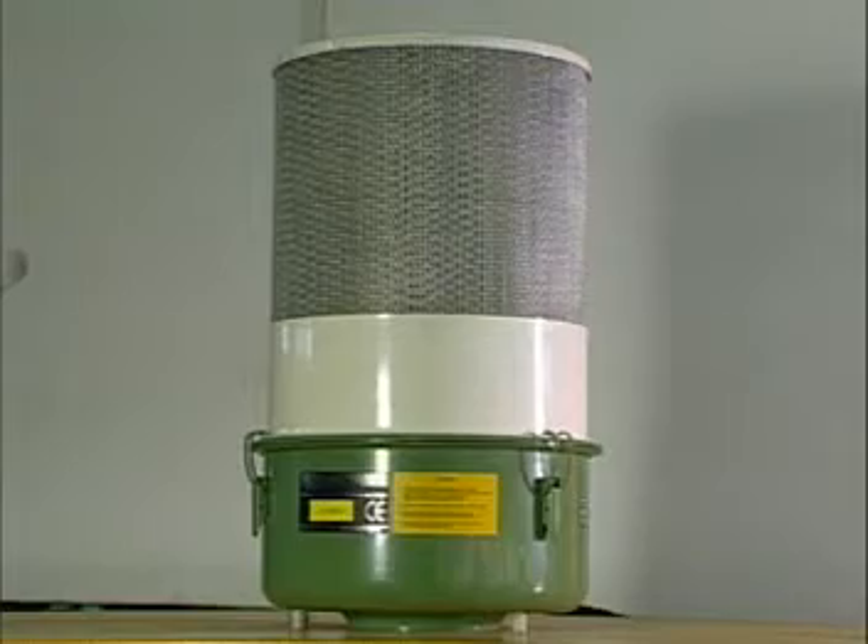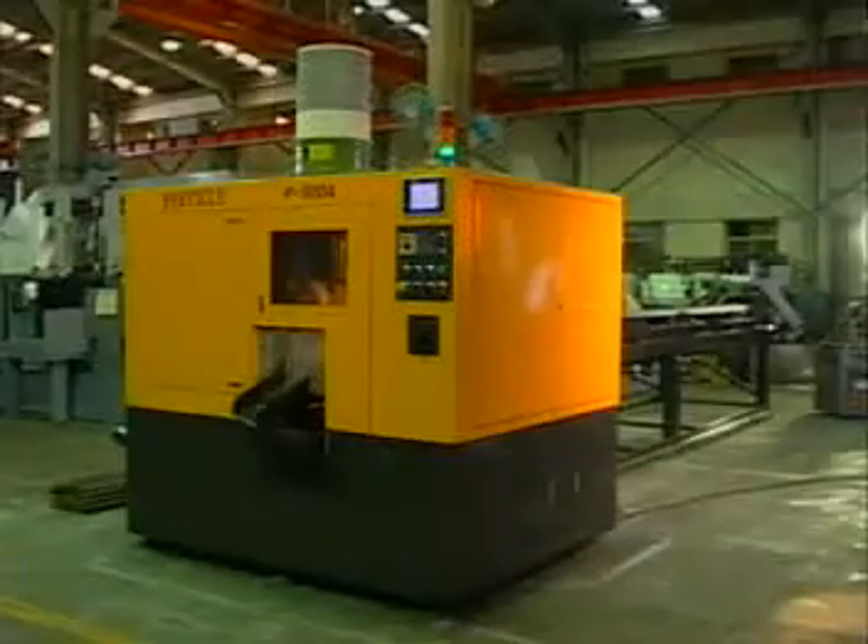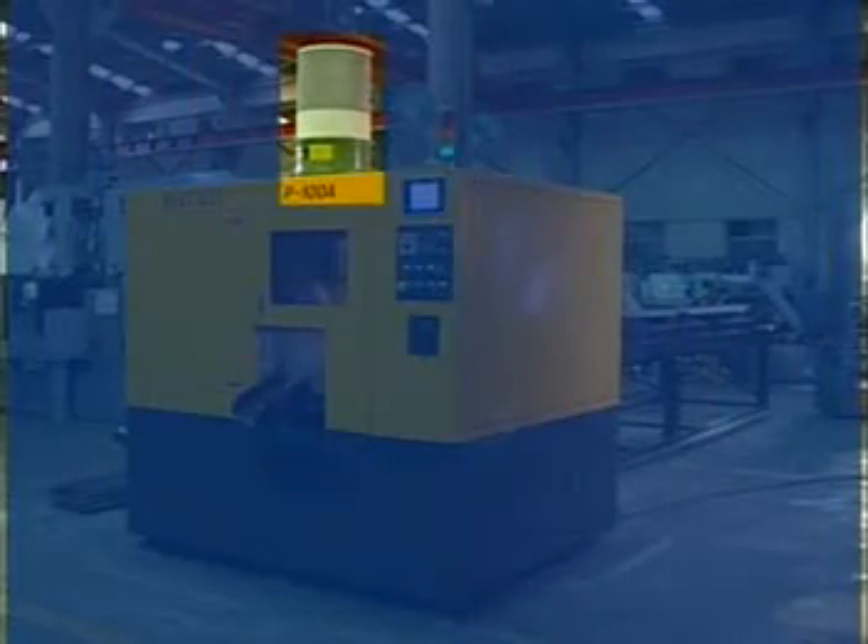An optional oil mist filter, which has been CE approved, helps to supply a stream of clean air to the work area, improving the working environment.